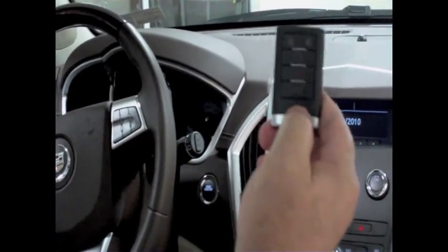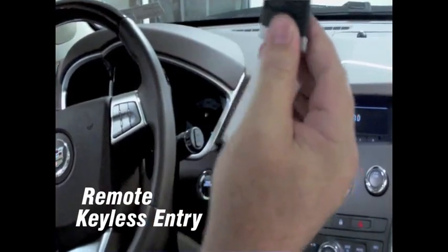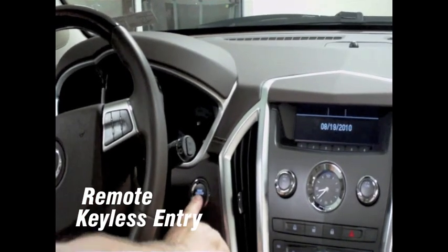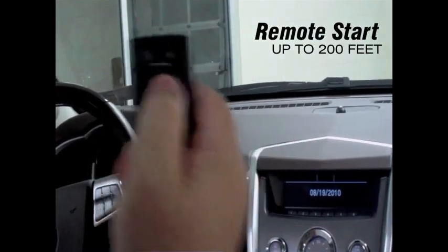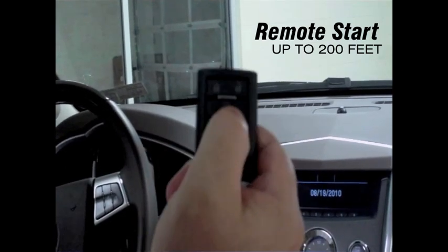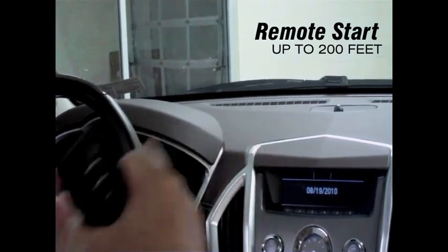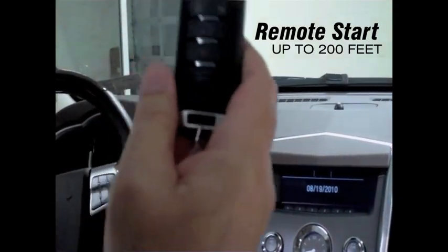Most SRXs come equipped with remote keyless entry and a remote start. The keyless entry is a unique feature — you can either have it in your pocket or in one of the cup holders. All you do is press the brake, push this button, and the car starts automatically. With remote start, you can start the car remotely up to 200 feet away, simply by pressing the lock and then pressing the remote start and holding it for a few seconds. This feature is not only good in the wintertime, it's good in the summertime — you can cool your seats in the summer and heat your seats in the winter, a very nice feature on those inclement days.